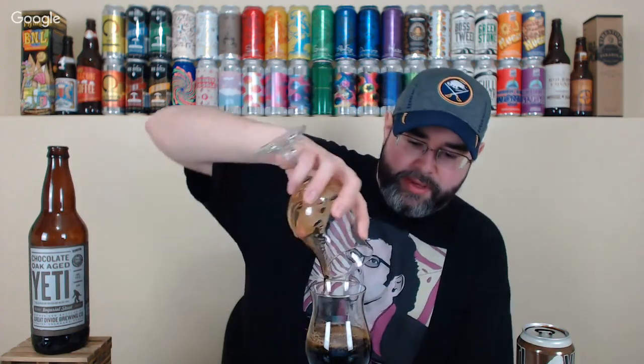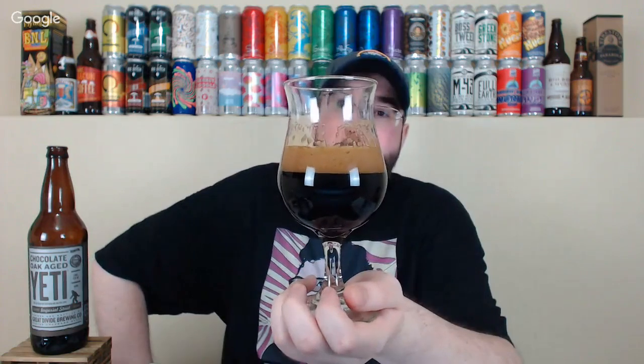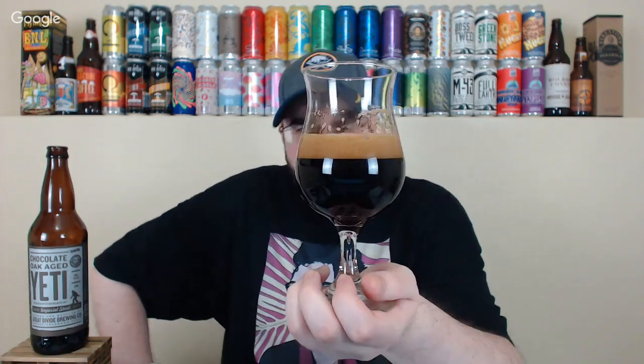Alright, cuvee time! I'm pouring a little bit of each into a new glass to get them even. The cuvee looks more like the base beer than the chocolate one because the head is more of a straight dark brown as opposed to mocha.